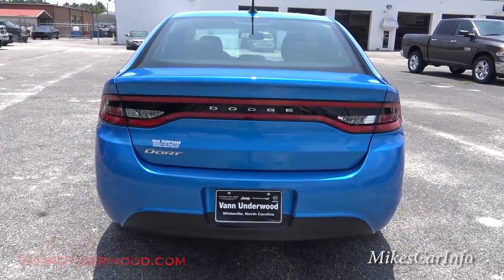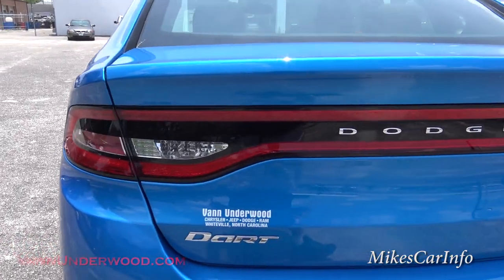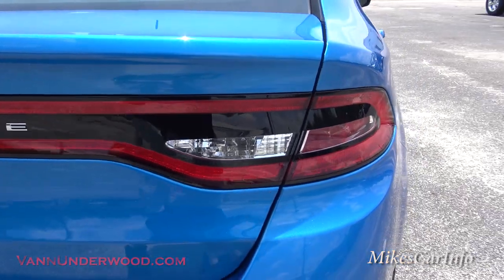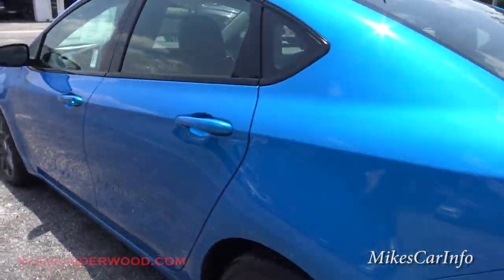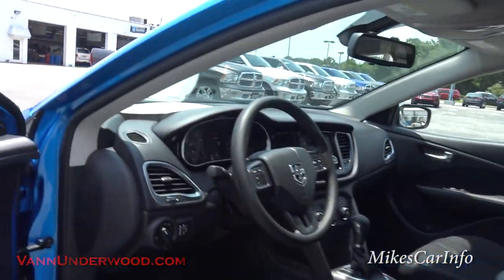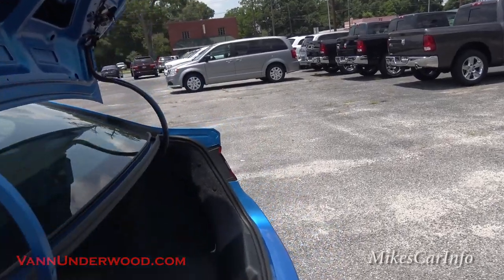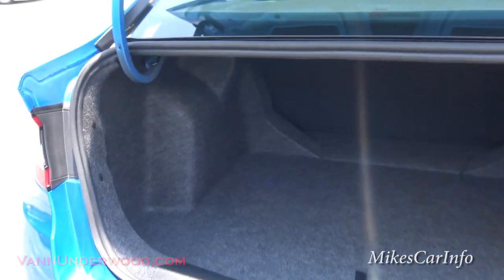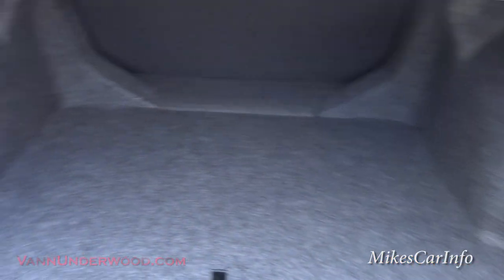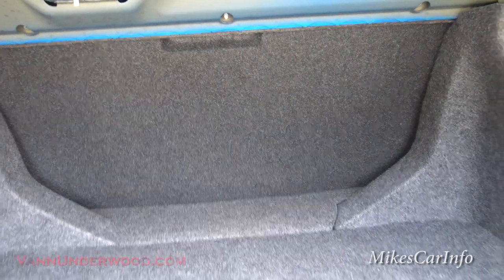Here's the back of the vehicle with that signature Dodge tail light — you'll also see it on the new Charger and the Durango. It looks really cool at night. Push the button and the trunk pops all the way open, so even with full hands you just push and it flops right up. For the size of this vehicle, the trunk size is surprisingly big, especially with how far it goes back, and you can lower the seats for even more cargo space.